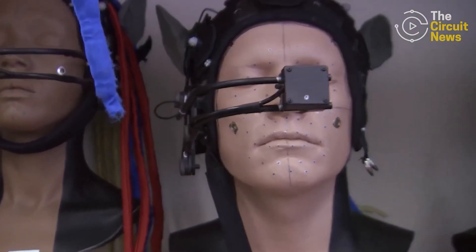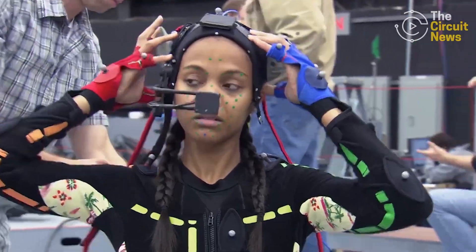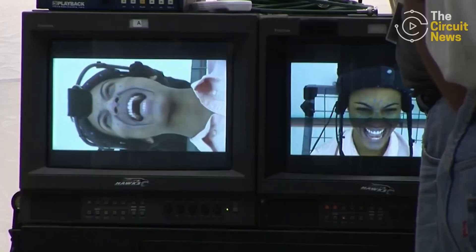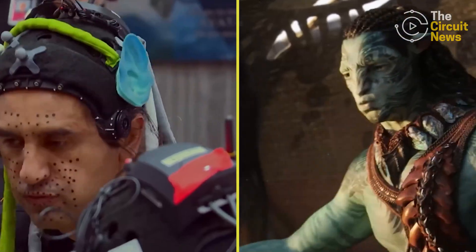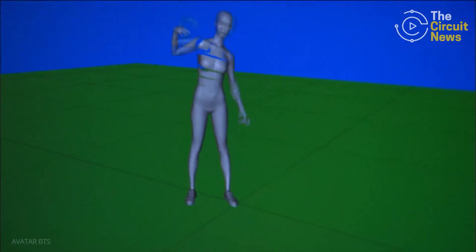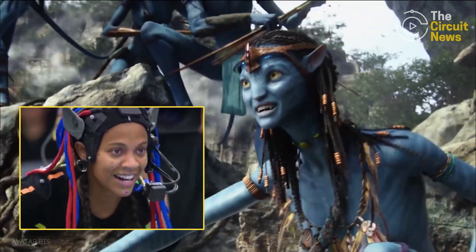Actors wore helmet-mounted facial capture rigs equipped with miniature cameras positioned just inches away from their faces. These systems recorded subtle eye and muscle movements, capturing every inch of an actor's nuanced performance. Then machine learning tools took this captured motion data, stabilized and cleaned it up, ensuring accurate translation into the CGI characters of Pandora.